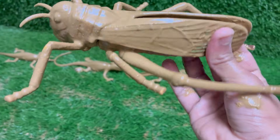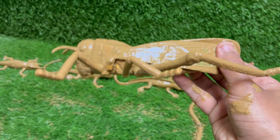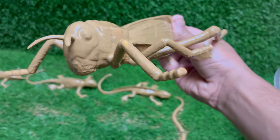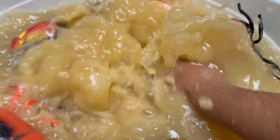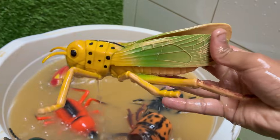Grasshoppers can jump up to 20 times their body length, thanks to their strong hind legs. Grasshoppers make sounds, called stridulation, by rubbing their hind legs against their wings to attract females. Young grasshoppers look like small, wingless adults and molt several times as they grow.